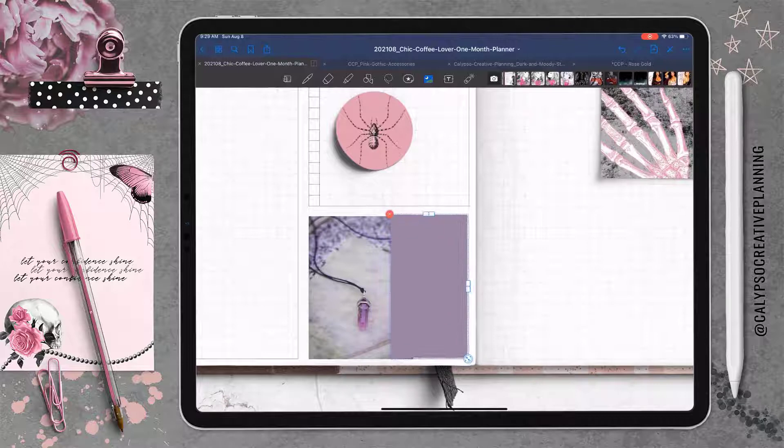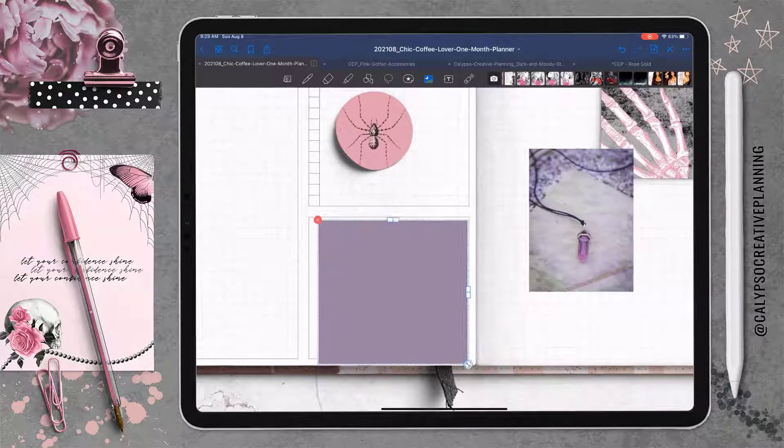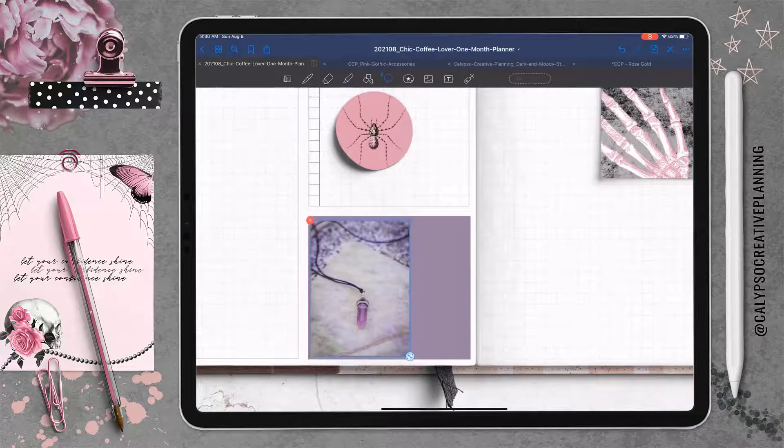I'm going to cover up this bottom section — there's no words on this section but it gives me a good solid background and covers up those lines. Sometimes I accentuate the lines on the page template with the pen tool and sometimes I just cover it up with a sticker, so that's what I'm doing here.